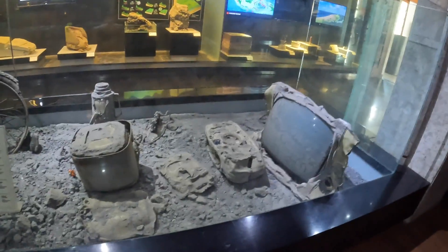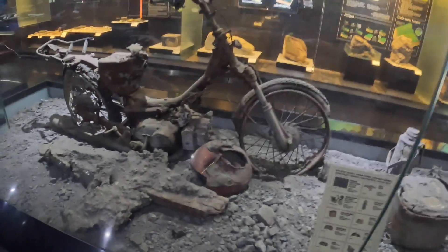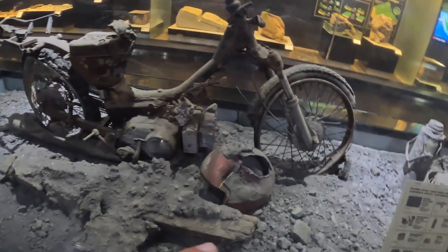There's an exhibit about the 2010 volcano eruption in Yogyakarta. They have a little display here that shows some of the debris from that eruption — a TV, motorbikes, a helmet that got blown out. Pretty scary stuff.